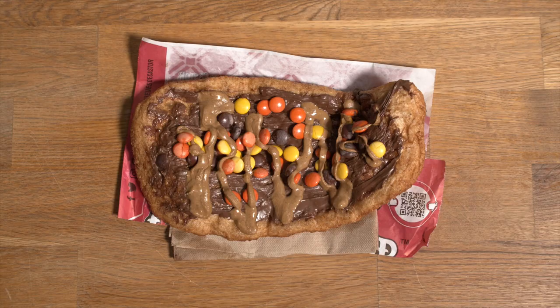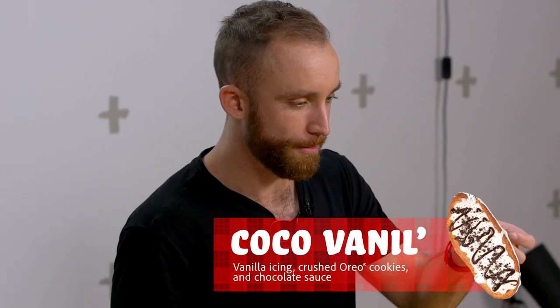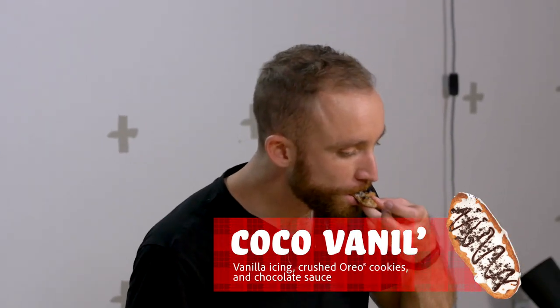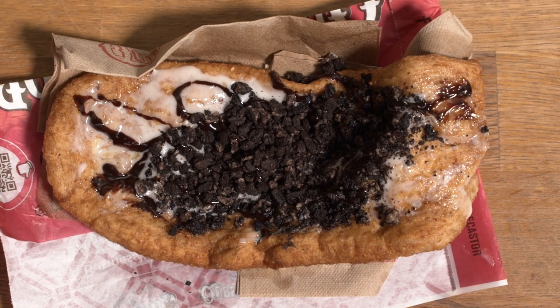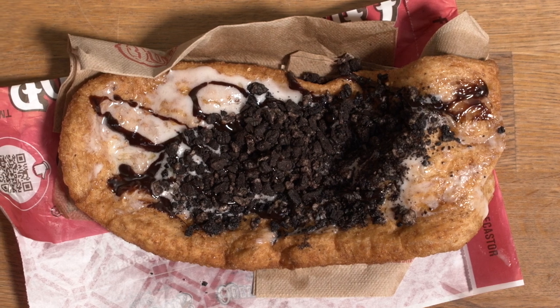Let's try the Oreo beaver tail. I wasn't expecting much from this one, but I actually really like it. The cream actually tastes like Oreo cream — like the cream inside an Oreo — which I give them props for, because I was just expecting a typical cookies-and-cream flavor. Really good. The problem with Oreo sometimes is you don't have enough of the cream-sweet flavor, but they actually do put enough cream. Really good, I wasn't expecting to like it that much.